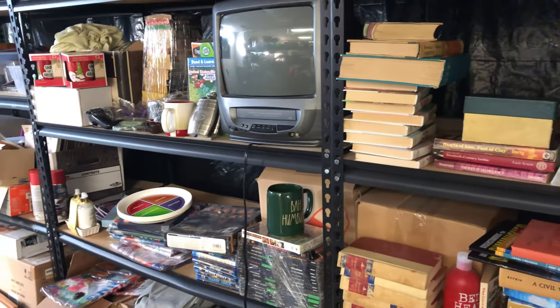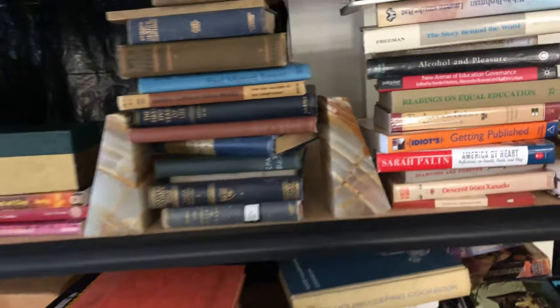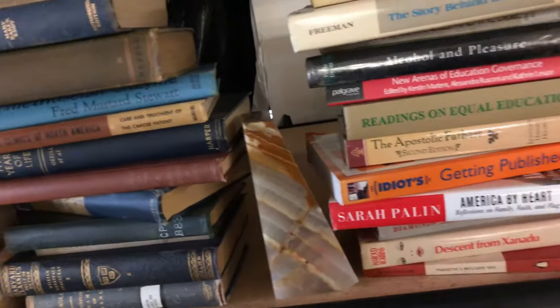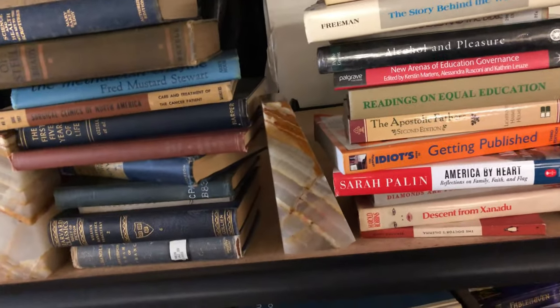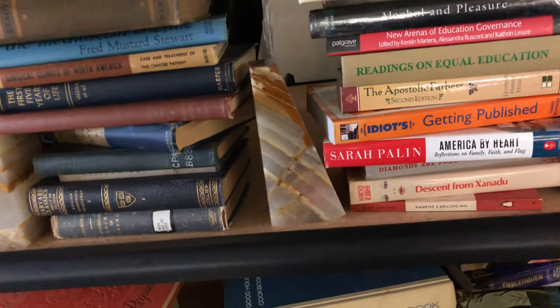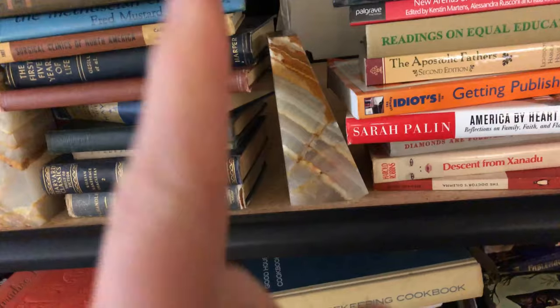Really appreciate you guys watching — thanks for sticking around. We'd love to hear what you have to say. There's that cool thing I just listed as well. The secret message for today is the letter T — write down the letter T.